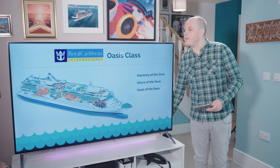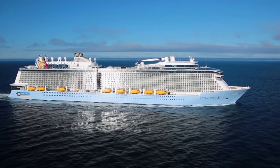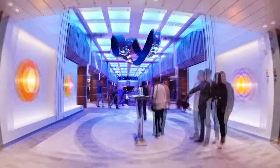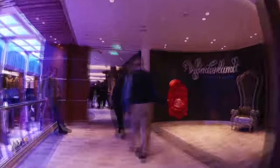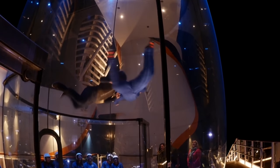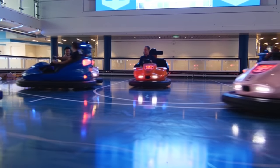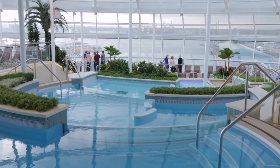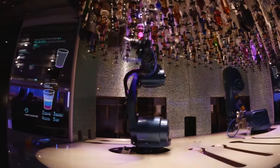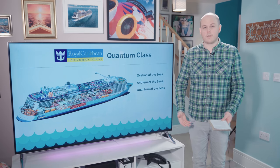Royal Caribbean's newest class is the Quantum class, built in the last few years, holding around 4,200 passengers. Equally huge and with many of the same features as the Oasis class, these ships are packed with bars, restaurants and shopping. They also include the iFly by Ripcord, the North Star, dodgems and roller skating at sea, as well as two gorgeous indoor solarians. These are cutting-edge ships with touch screens and the latest technology. You need reservations for almost everything, but if you're prepared, that's not a problem. Great for families, fun-loving couples and groups.